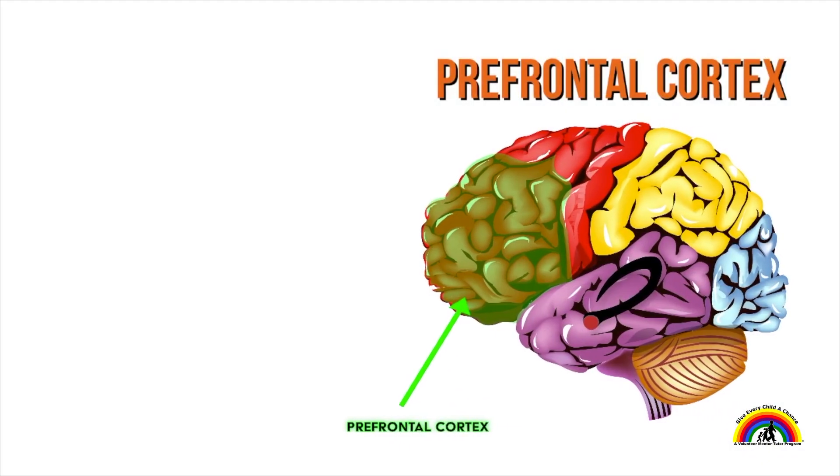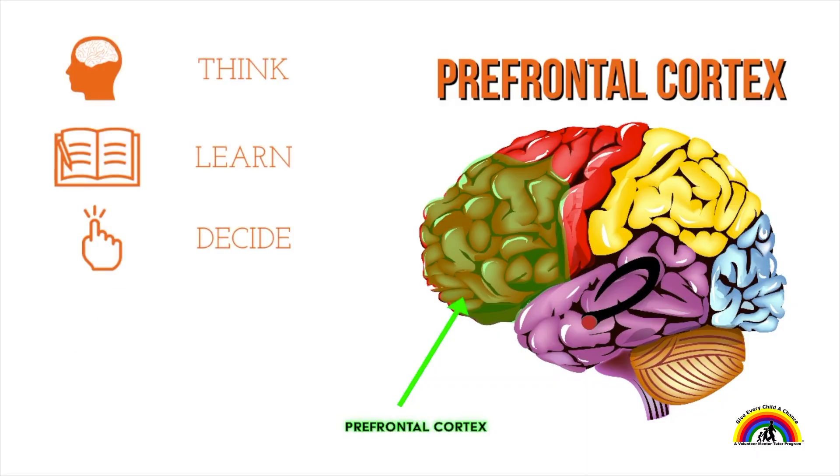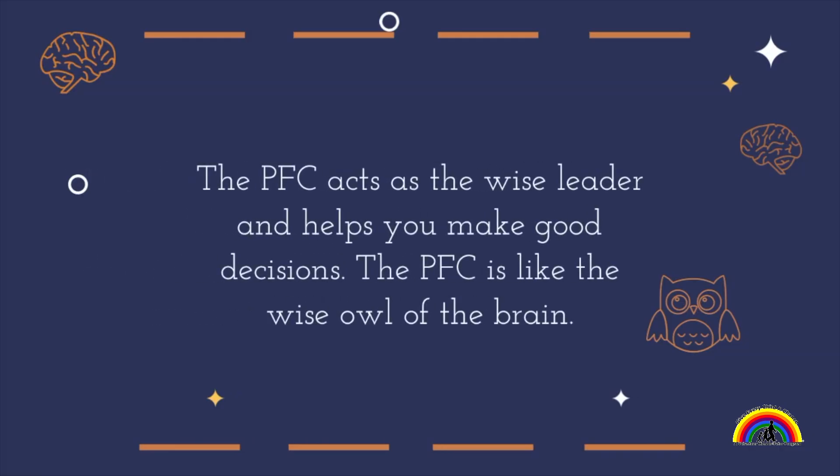Prefrontal cortex — can you practice saying it with me? Prefrontal cortex. The prefrontal cortex, or PFC for short, uses information to think, learn, decide, focus, and make good choices. The PFC acts as the wise leader and helps you make good decisions. The PFC is kind of like the wise owl of the brain.